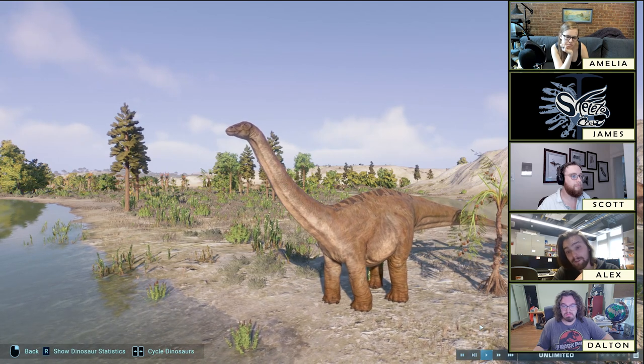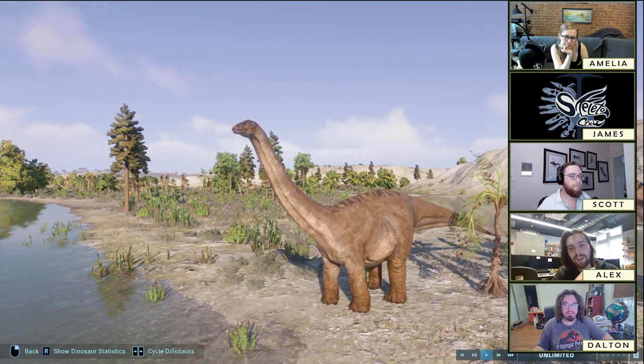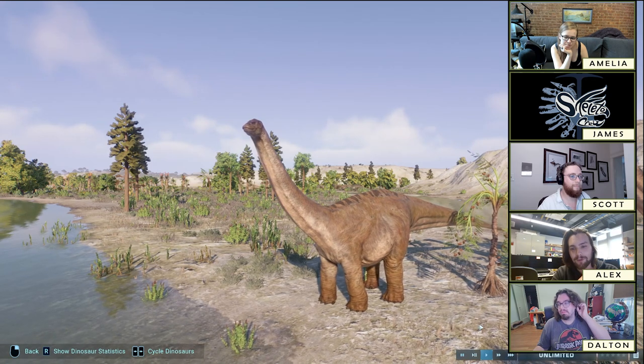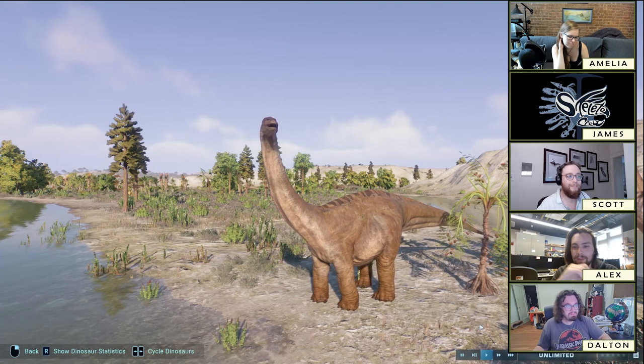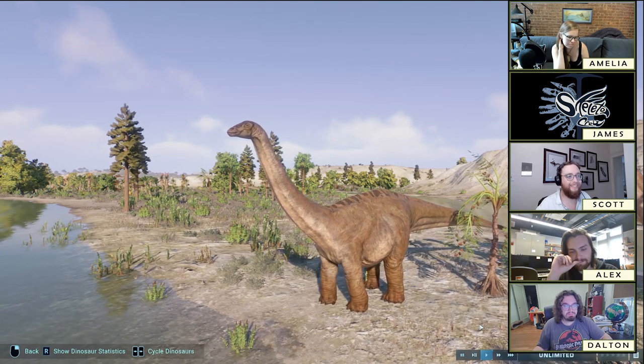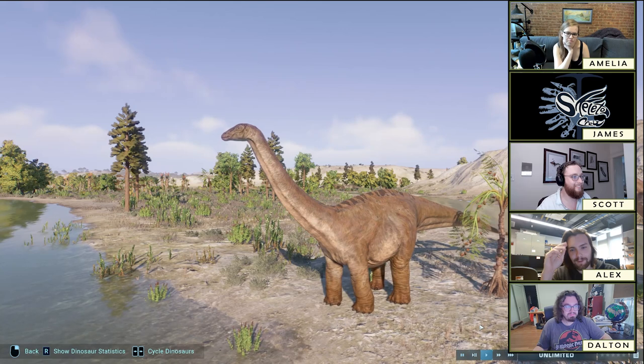Speaking of tubular, you know what's pretty tubular? The chase sequence from Point Break, which someone posted online last night in my rewatch. I love Point Break. Did anyone see the remake? No. Why would I do that?